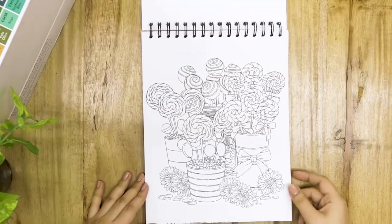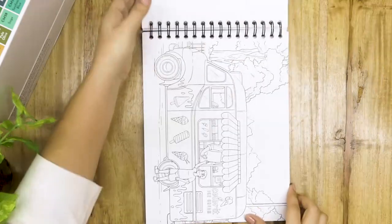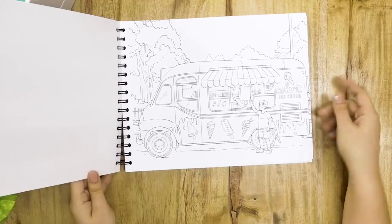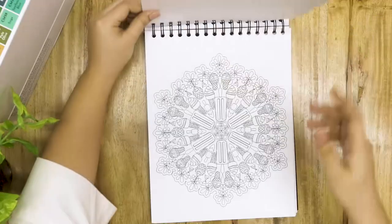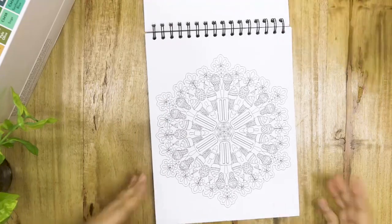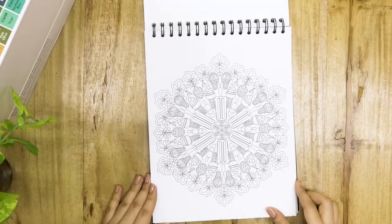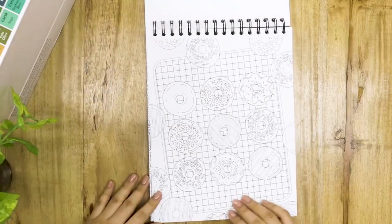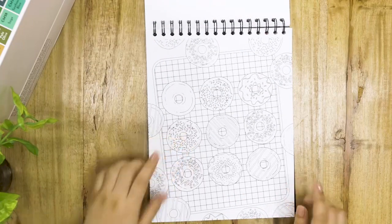Lollipops — who doesn't love lollipops? Oh, another landscape page. You can see this guy is buying from the colored ice cream truck. Another mandala page — this time it's ice cream and cupcakes. It looks like a snowflake all in all. Oh my gosh, donuts! I love donuts. They're so bad for you, but they're so good for your soul.